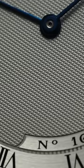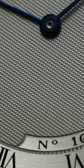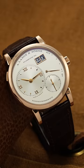Next up, we have the Breguet Classic 5157, a watch that takes Breguet's centuries-old history and distills it down into a dress watch design with a guilloche dial surface that is created with a rose engine being operated by a trained craftsman.